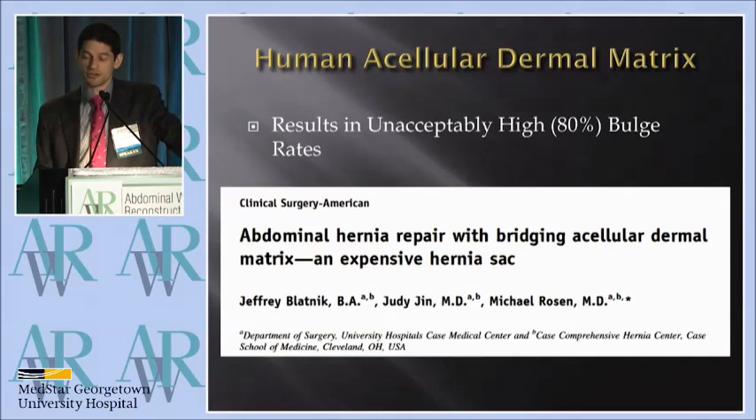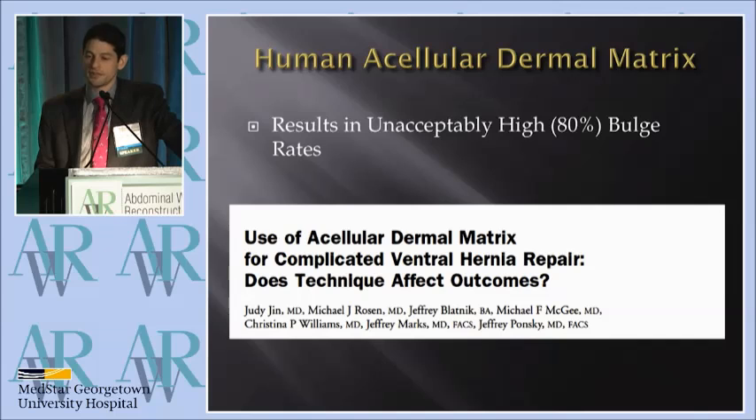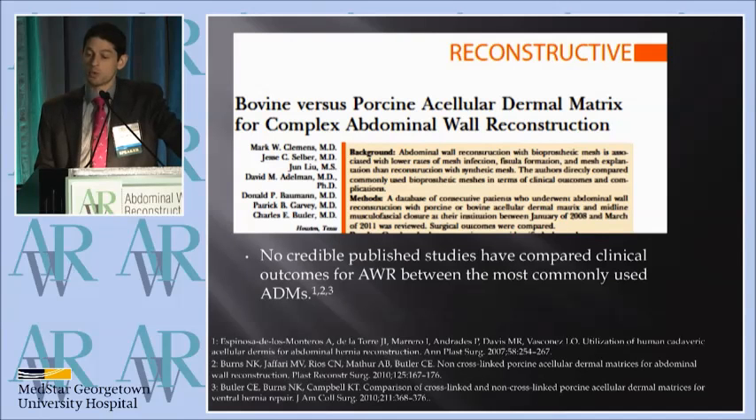Dr. Rosen's group has demonstrated — this is the pregnancy experiment that Dr. Matthews referred to. It stretches, and it's related to the high elastin content. I don't think that the pregnancy experiment can really extend to xenografts that have a different molecular composition. But we've seen that the human acellular dermal matrix doesn't work as well.